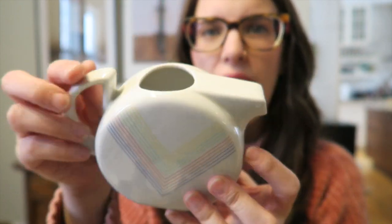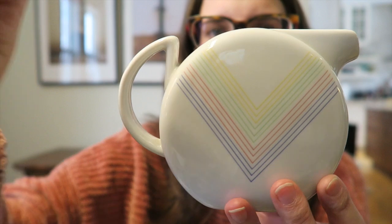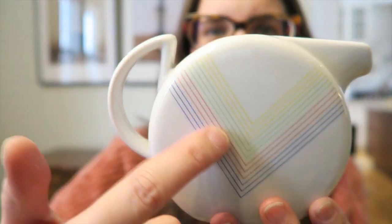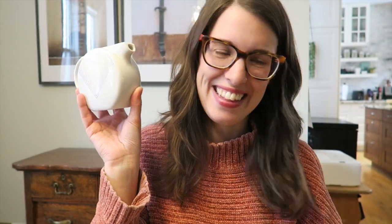At the Mission Thrift Store for $1.49, I found this beautiful little rainbow teapot or creamer. I like this design — it's pretty 80s, maybe 90s — and the size is really adorable. Happy to pick that up.